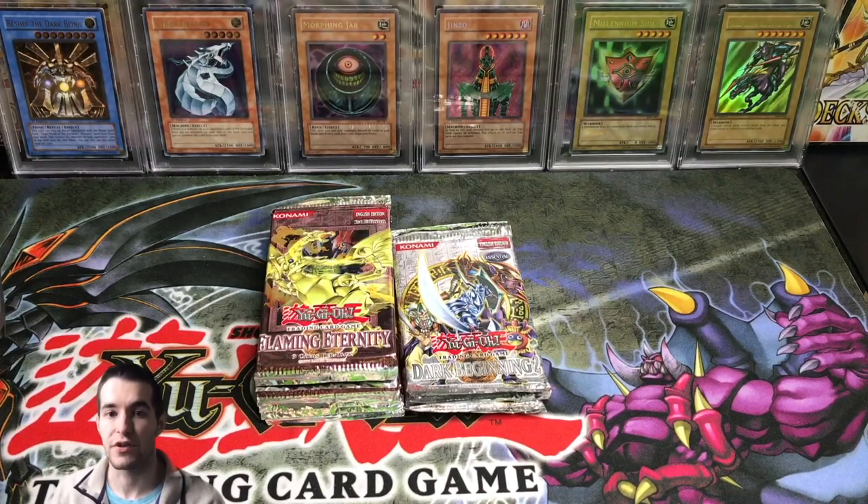What's up guys, Ruxton34 back here with another video. In today's video we're going to be opening up nine first edition Flaming Eternity retail packs as well as four Dark Beginnings 2 booster packs. These were bought by Yu-Gi-Oh Attic on Instagram and he said that I could open them up on my channel, which is pretty cool. Hopefully we'll get him something good and make it a pretty exciting video.